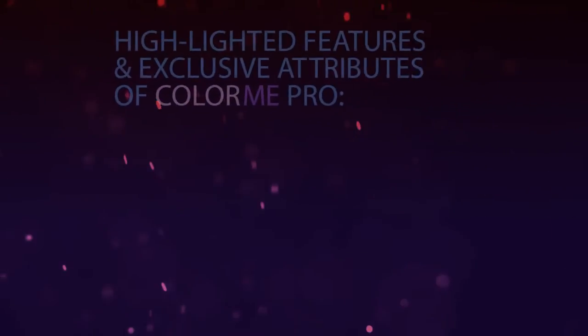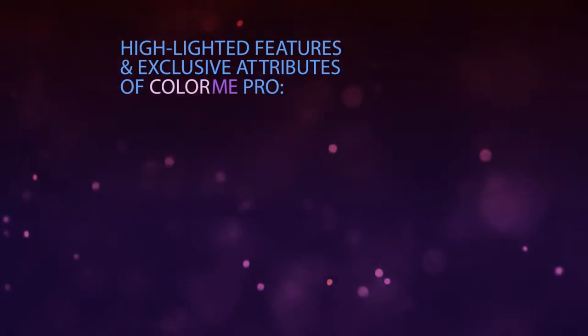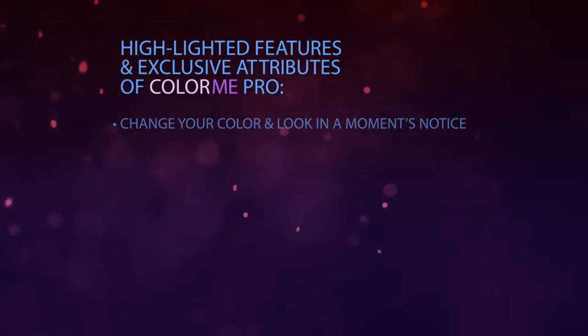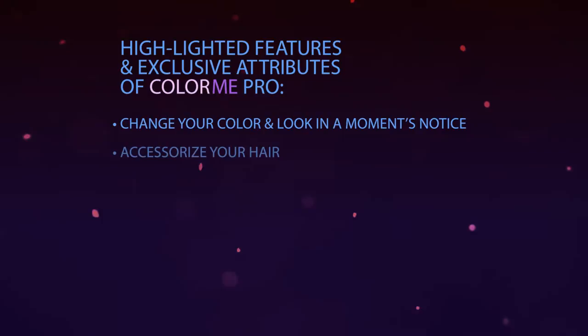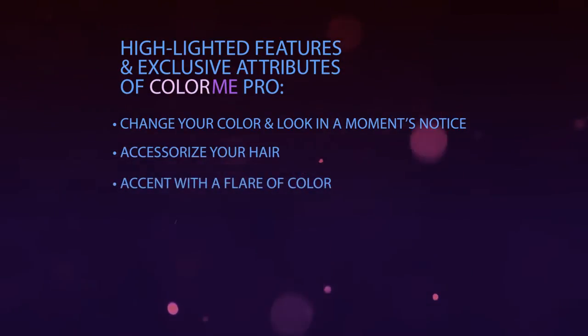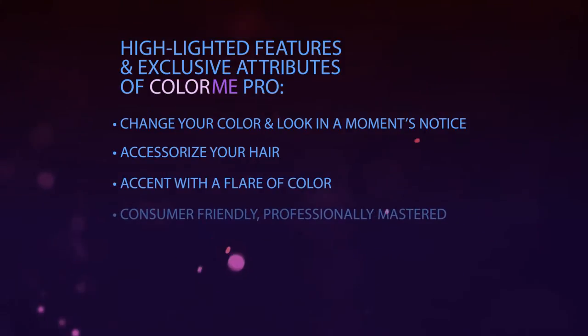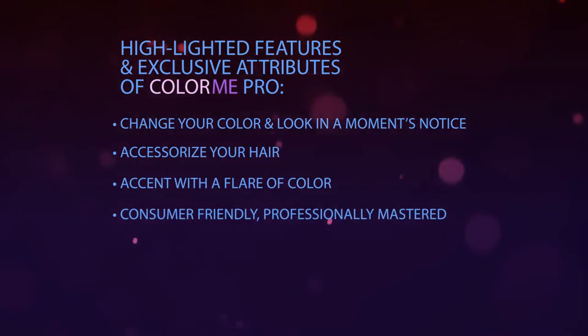Take a look at some of the highlighted features and exclusive attributes of Colour Me Pro. Change your colour and change your look in a moment's notice. Match your hair as an accessory to your ensemble. Try bringing out a colour in a prom gown or bridesmaid's dresses. Hair-savvy clients can use Colour Me at home without ruining their stylists' professional services.